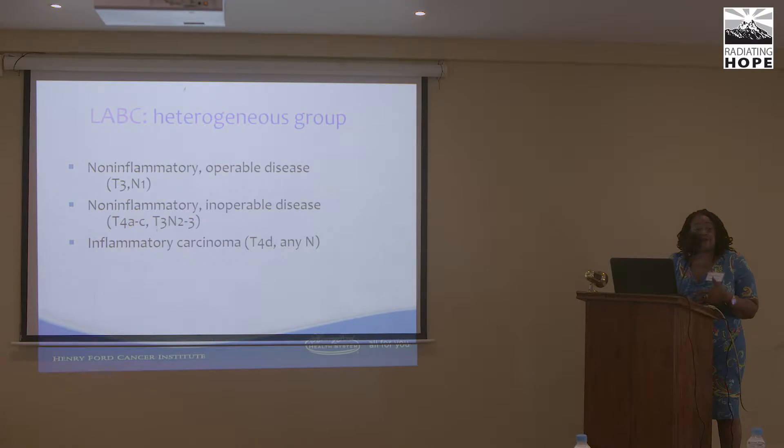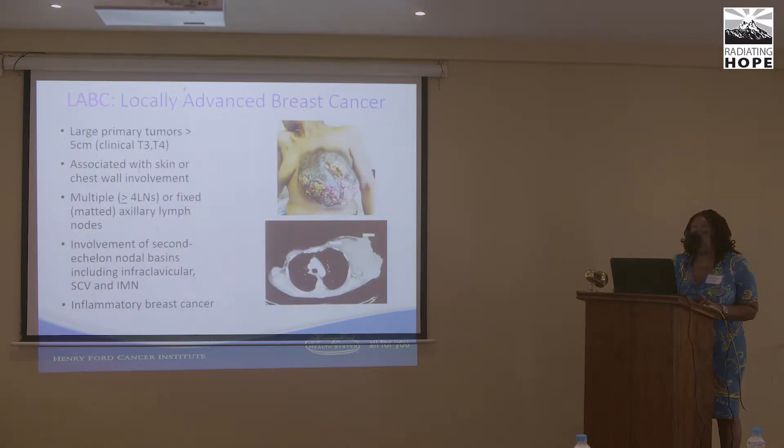Locally advanced breast cancer falls into basically three categories: non-inflammatory operable disease, non-inflammatory inoperable disease, and inflammatory breast cancer. We generally see large tumors — five centimeters clinical T3 or T4 — those with skin or chest wall involvement, multiple lymph node involvement with fixed nodes in the axilla, and involvement of the cervical internal mammary nodes.